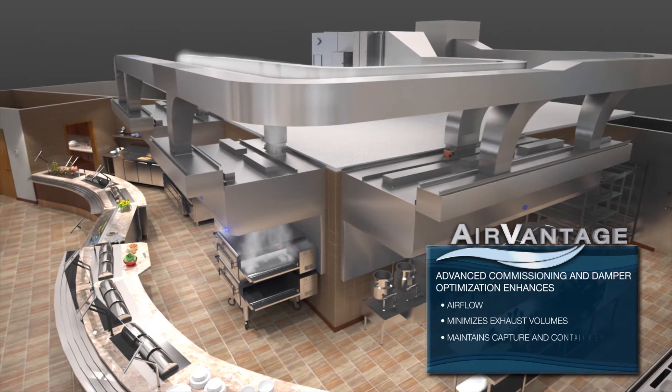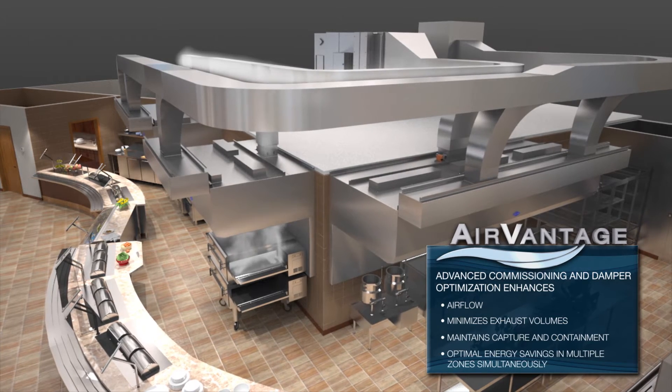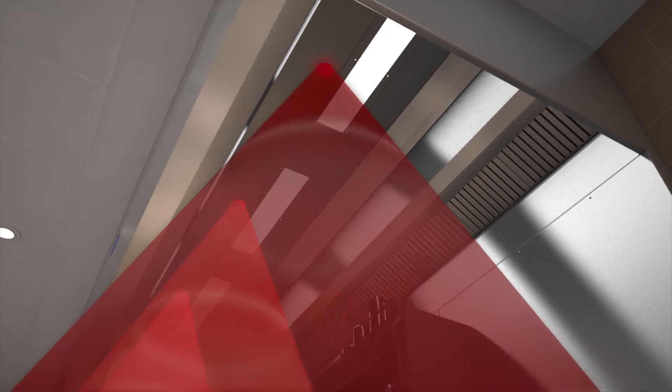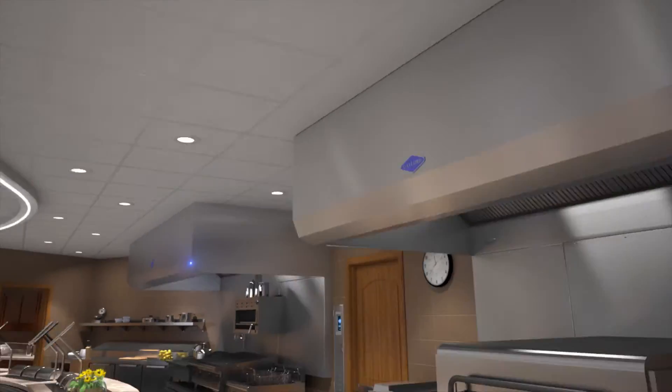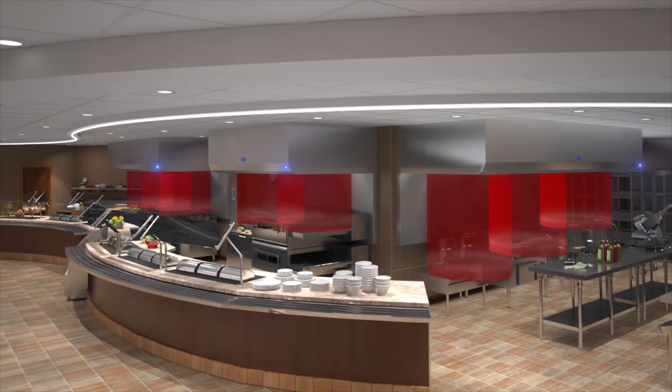Air Vantage's advanced commissioning and unique damper optimization enhances airflow, minimizes exhaust volumes, and maintains capture and containment. The result: optimal energy savings in multiple zones simultaneously. The robust and maintenance-friendly sensors in the Air Vantage system measure the difference in sensible heat by zone, not just in a single piece of equipment.